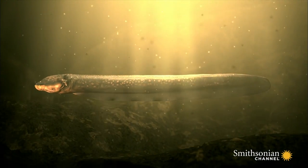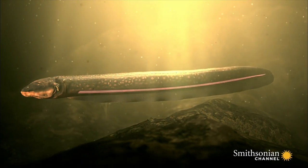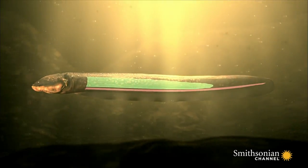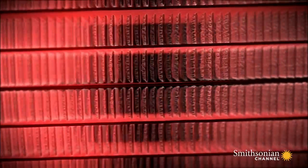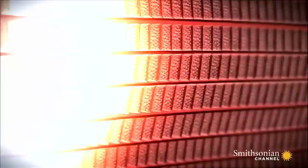The secret to the eel's electric superpower is two electric organs: the hunter's organ and the main organ. They make the high-voltage charges it needs for defense and attack. They are packed with electric cells, known as electrocytes, lined up like batteries in a flashlight.